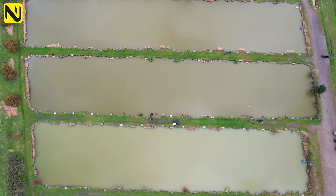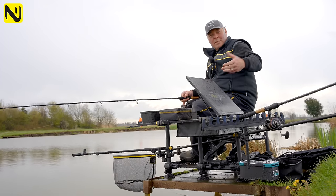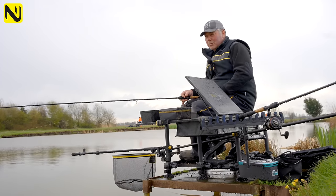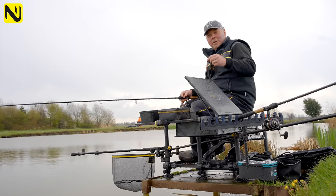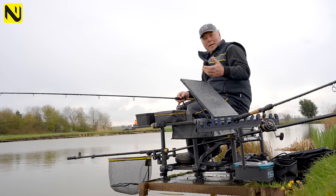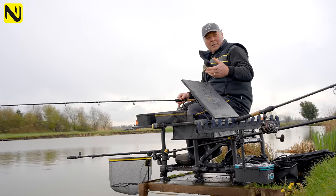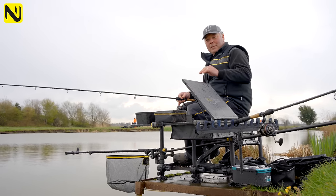There is a Feeder Masters Qualifier coming up on here. There are 20 of those through the year and, with the international feeder scene, feeder fishing and feeder only matches have become more and more popular in the UK, especially around the competitions that we've run.